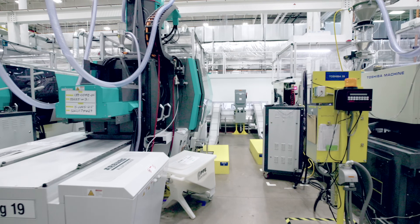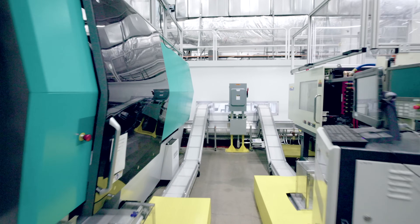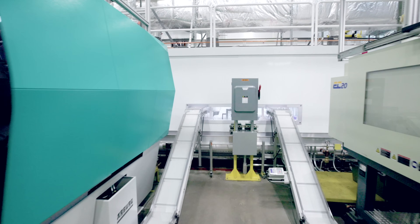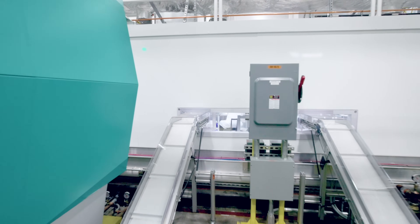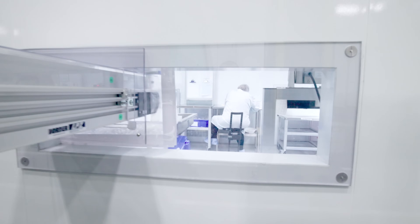My name is Doug Anderson. I'm a facilities engineer here at Thermo Fisher Scientific. In this facility, which is Nalgene Nunc International, one of the subsidiaries of Thermo Fisher, we make plastics for laboratory product essentials. Our facility is located in Rochester, New York.